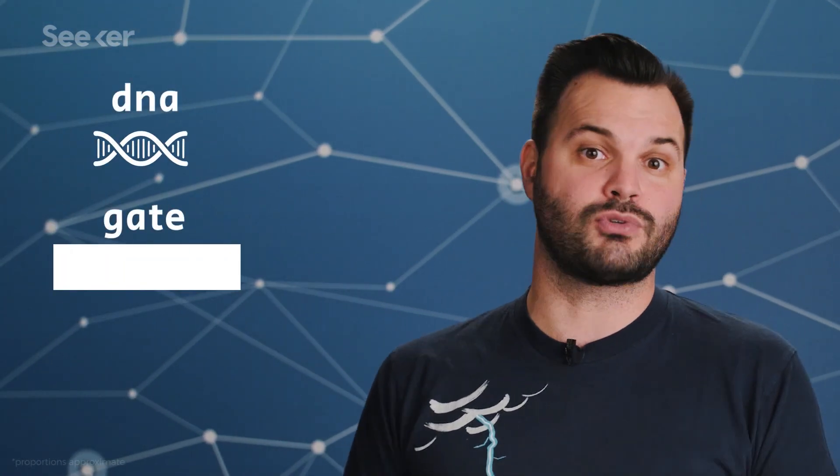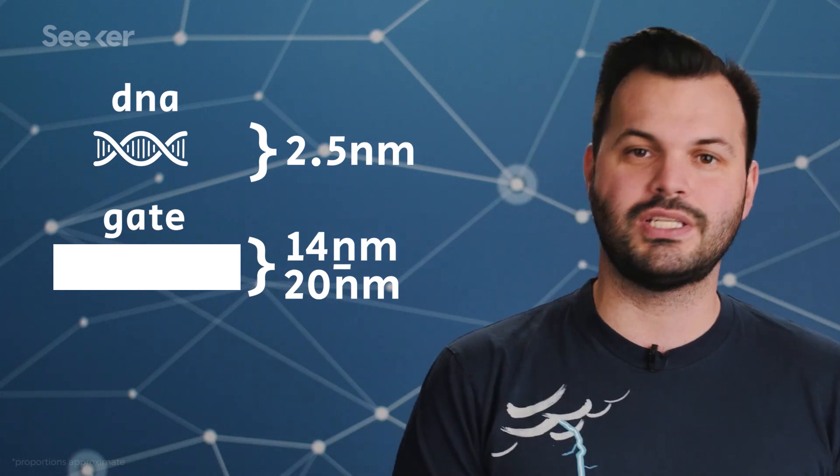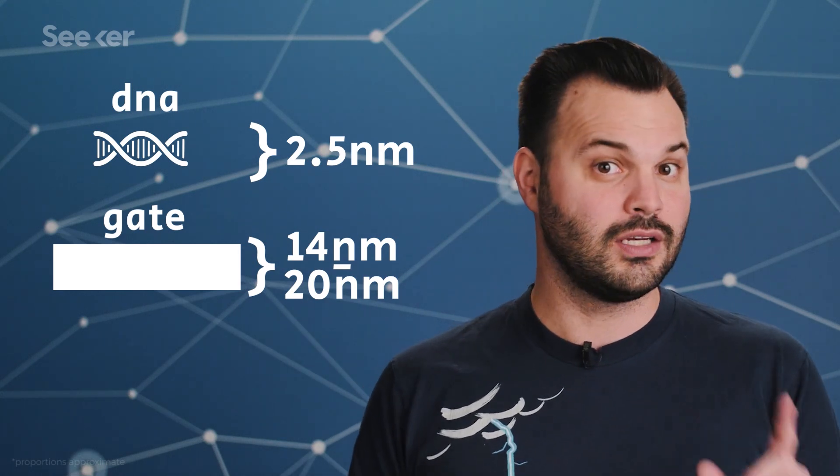Not only do smaller transistors allow for a higher density, but it also means they can switch from on to off faster, so small is actually good. Right now, commercially available chips typically have transistors with gates from about 14 to 20 nanometers across, depending on the chip. The problem is, as gates get thinner, quantum mechanics — the physics that govern tiny parts of atoms — starts to come into play.